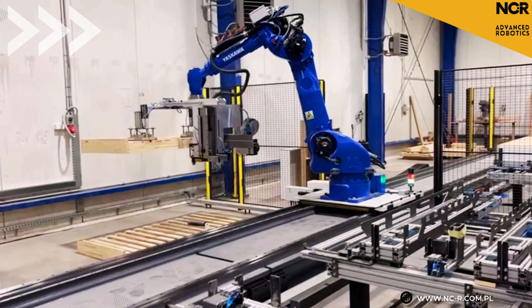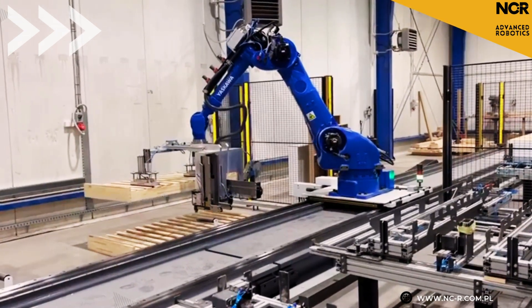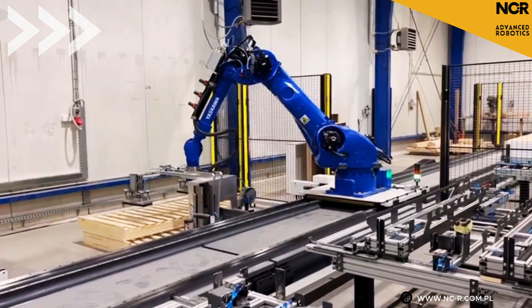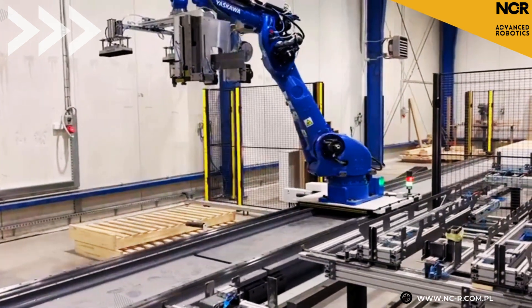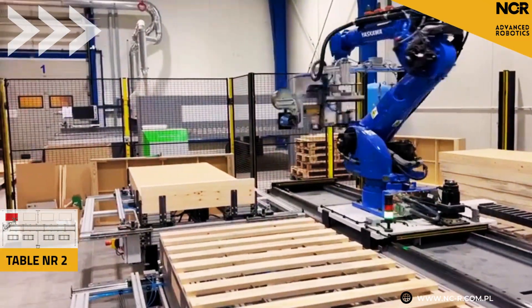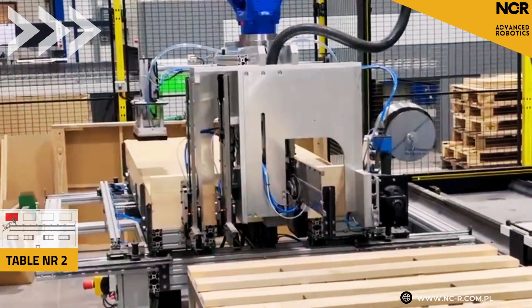What tools does this robot have? I've seen that it can handle different types of connectors like nails and staples quite well. It has three industrial staplers and a nailer on board. It selects them depending on the task, integrated in a way that allows automatic switching between them. It is not only convenient, but also a huge time saver.